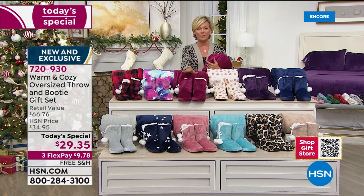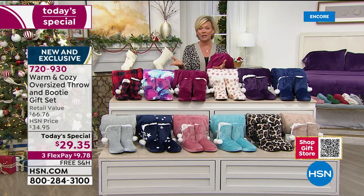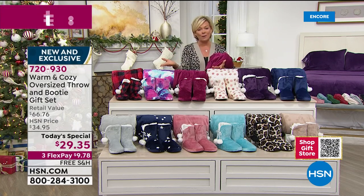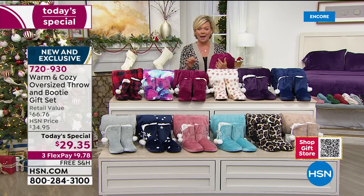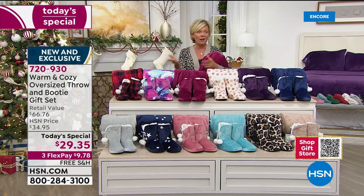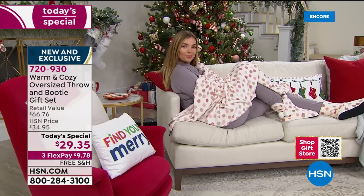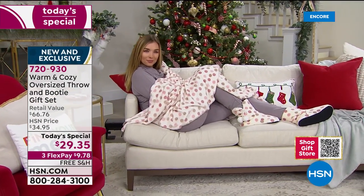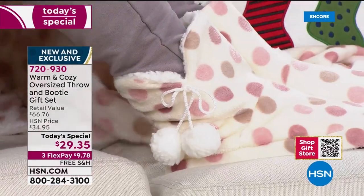Please be patient — we've added staff tonight to take your calls and place your orders. The fastest way is to go to HSN.com, or download the free HSN app and shop right on your phone wherever you are. Not only did we take the price down to under $30 — virtually the same price as last year — but this throw is way bigger.